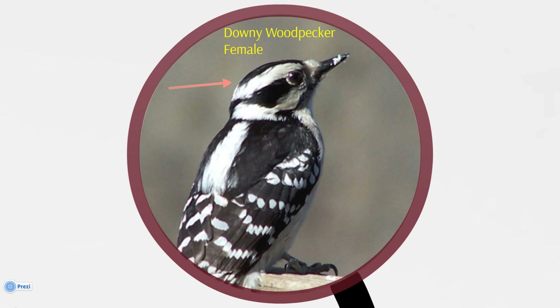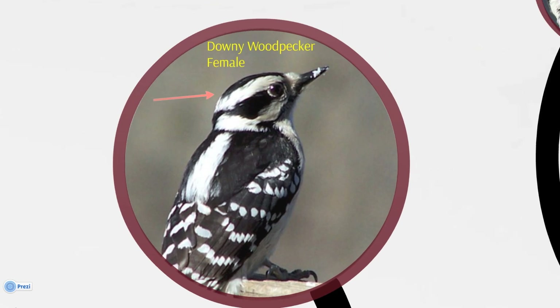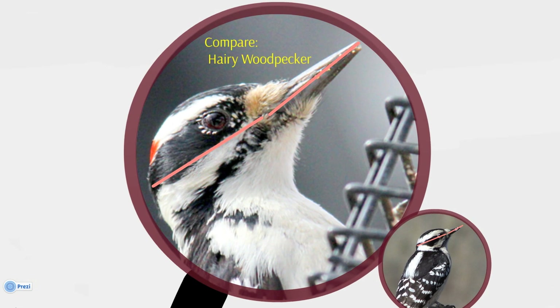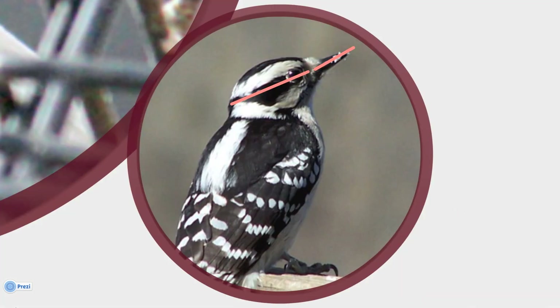Downy Woodpeckers look just like Hairy Woodpeckers, except the Downy is smaller. Here is a neat trick to help you tell them apart and report the right species to the GBBC. As you are looking at the bird, measure the bird's bill against the width of its head. In the larger Hairy Woodpecker, those distances are nearly equal. In the smaller Downy Woodpecker, the length of the bill is shorter than the width of its head.